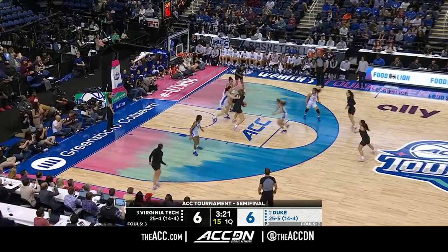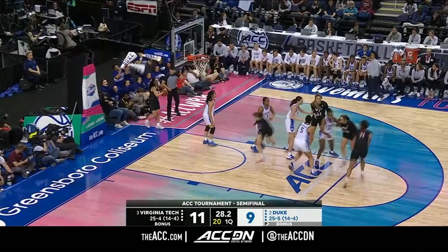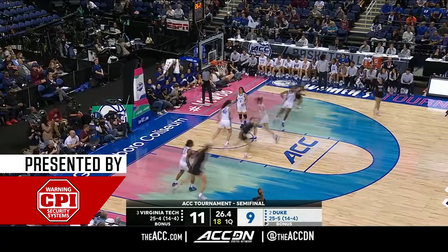In the first half, Kitley has to kick it out to Amore for three — their defense is no slouch. It was really contained. Off the inbound, Kitley gets a clean look and knocks it down, two for two from that spot on the floor.